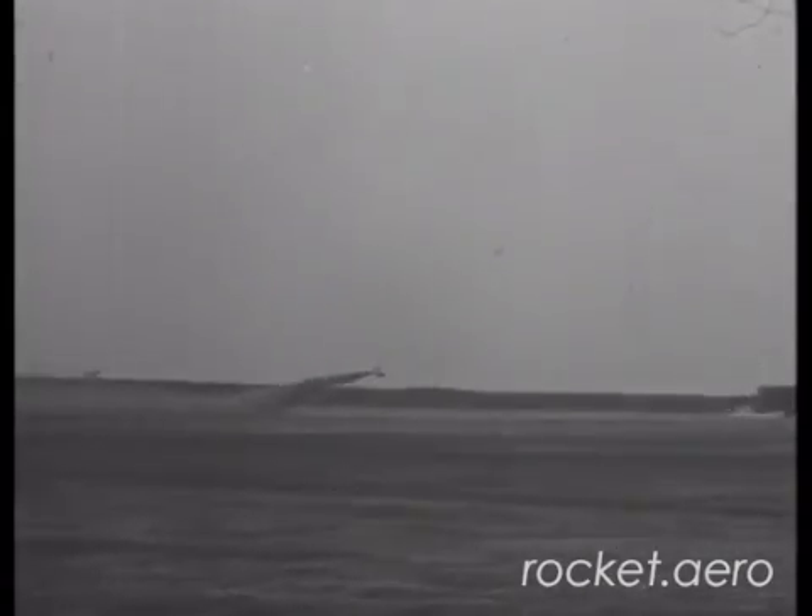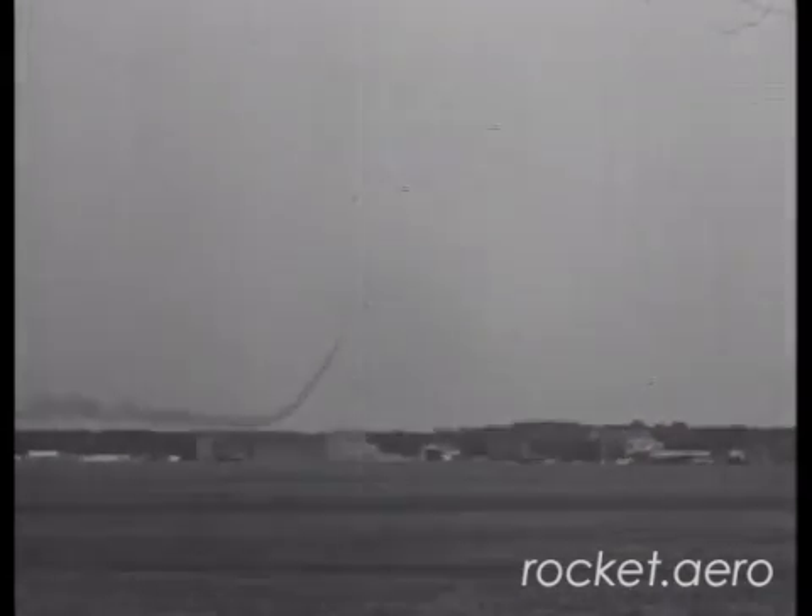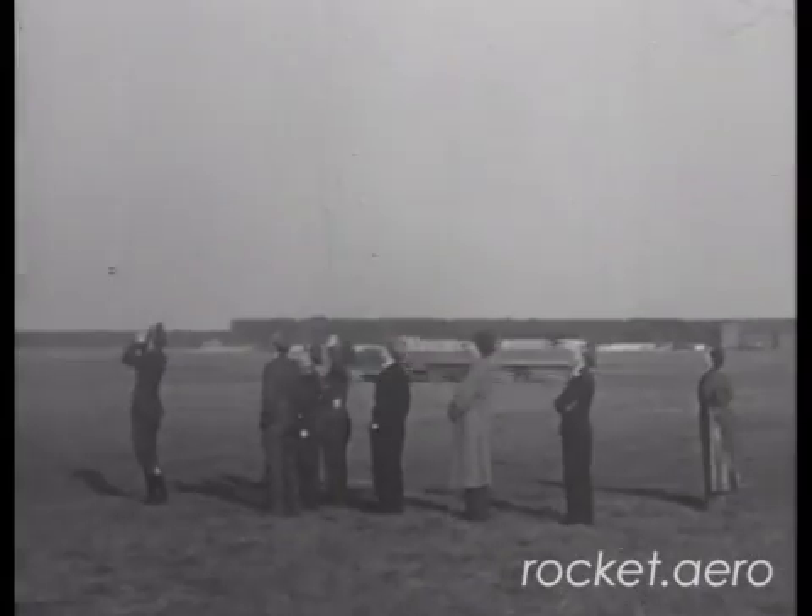Here we have a shot of the ME-163A on takeoff roll. The ME-163A suffered from extremely long takeoff rolls — liftoff speed was somewhere in the neighborhood of 200 miles an hour, and that takeoff roll took place over an unfinished, unsurfaced airfield. That is just ground they're bouncing across there. By all accounts, it was quite a jarring experience for the pilots.